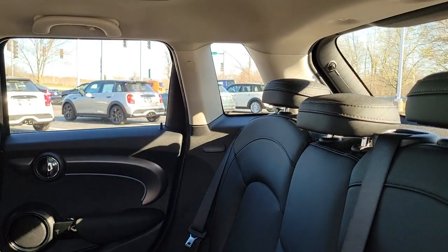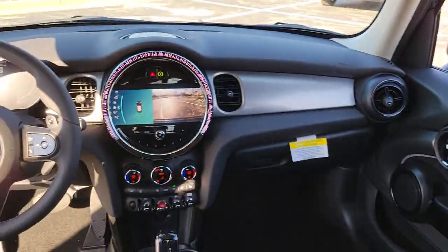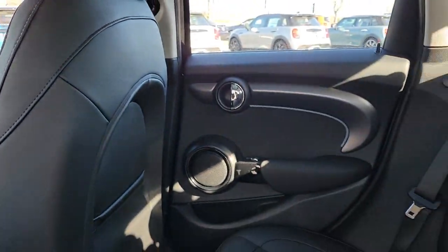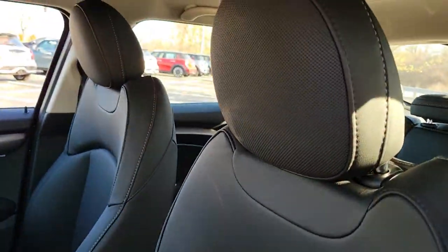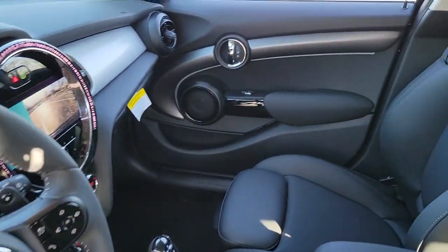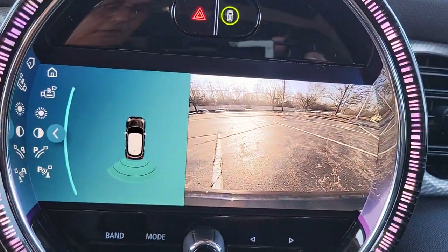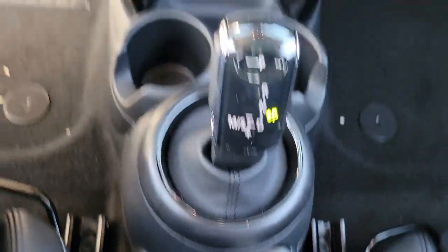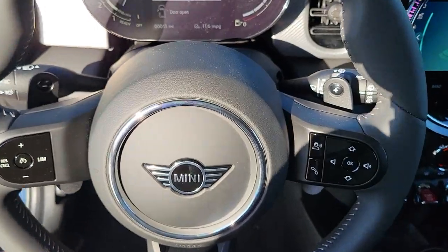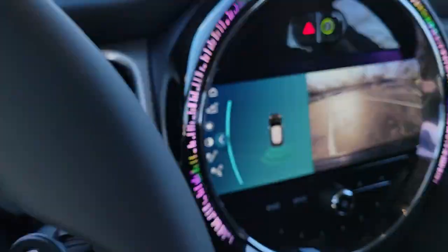Rediscover the joy of driving when you're at the wheel of this charismatic Mini Cooper hardtop. Treat yourself to a road test today. Our staff will toss you the keys and give you an outstanding customer experience. Call 1-386-013-601-141-426-016-0.